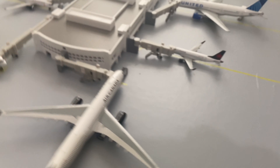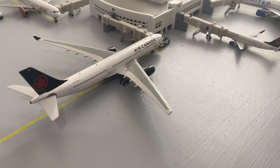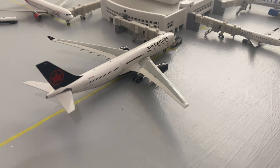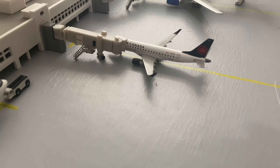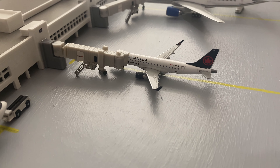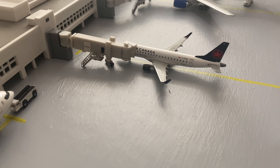Moving on, we have an Airbus A330 in Air Canada's new livery that is just getting ready to push back. It had a slight delay after a passenger count issue and will be heading out to Milan, Italy. Right next to that we have an Air Canada Express ERJ-175 that has just arrived from Montreal and will be having a quick turn, heading right back to Montreal.